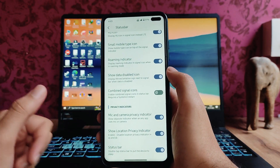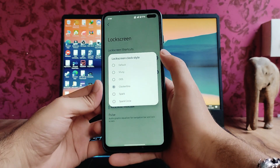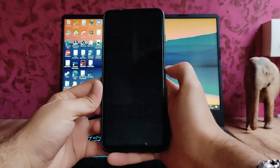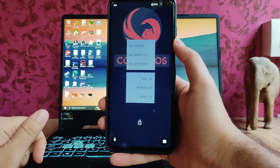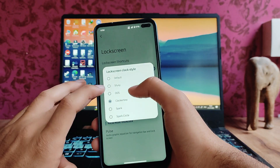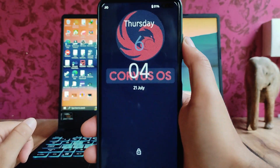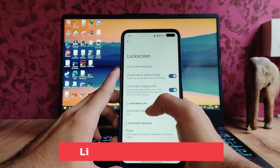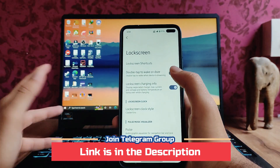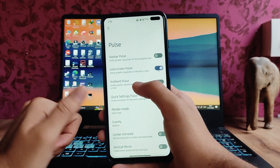In the status bar, these are the same options — nothing new. In the lock screen, there are various lock screen styles; I'm currently using the Clockertino one. There's also the OxygenOS style. The pulse option is available but I've turned it off as I don't like it.